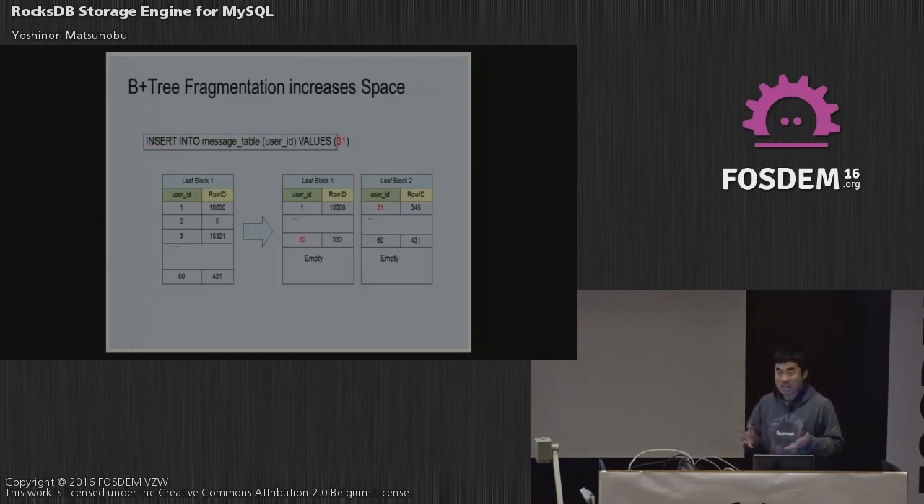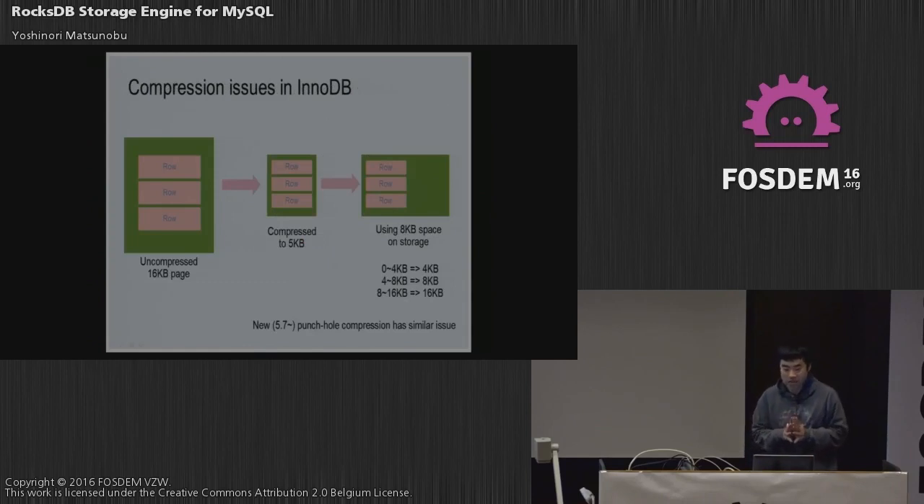B-trees fragment gradually. For example inserting into the message table where user ID equals 31 — suppose the user ID data is filling the leaf block so 31 cannot be inserted there. The B-tree leaf page splits into two; when split, half the B-tree pages are empty, so only 50% of the space is used. Fragmentation can cause space to increase by 50% or even more in practice, which is a real issue when using flash.